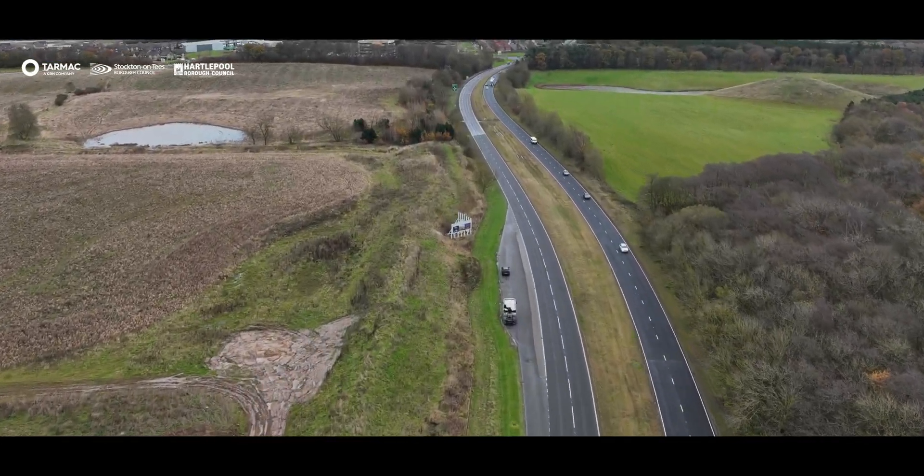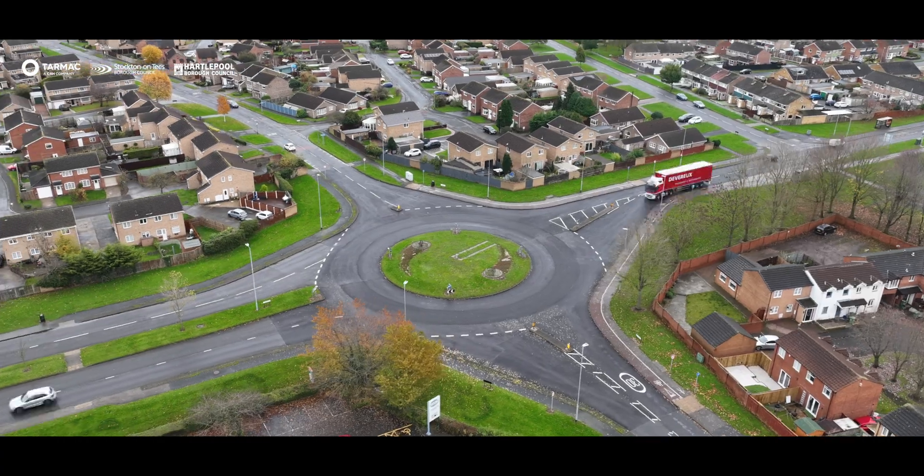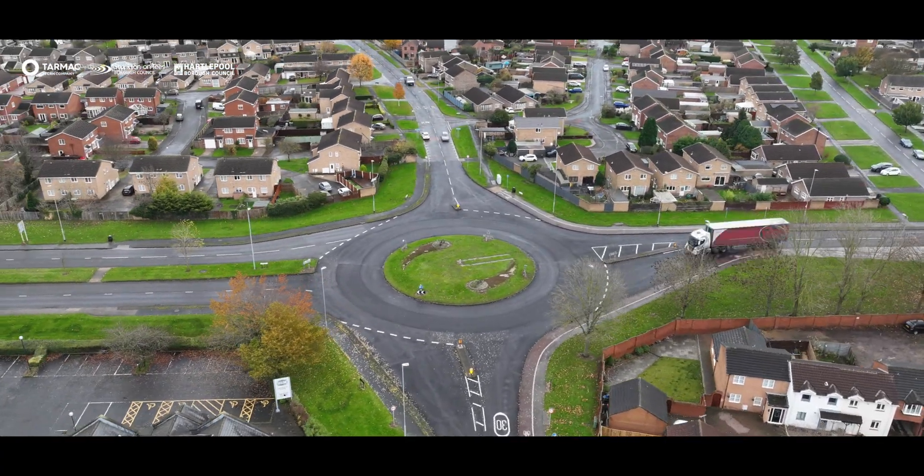I'm very excited to be delivering the lowest carbon footprint asphalt contract ever installed in the UK, which is a fantastic achievement and couldn't be done without the support of our strategic partners but also local authorities. It's so important local authorities embrace change and lead. Hartlepool and Stockton are prepared to lead and that's fantastic for the industry.